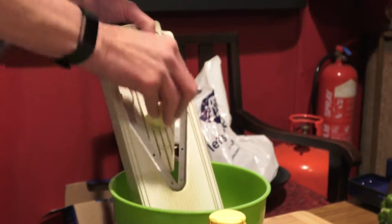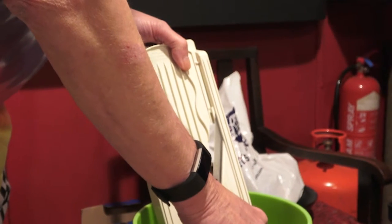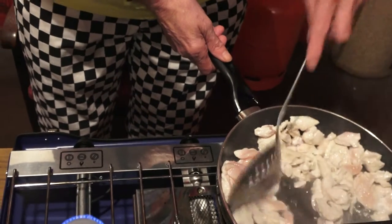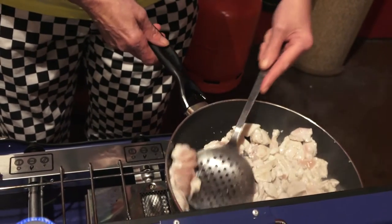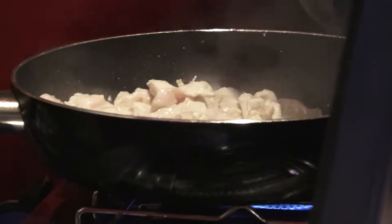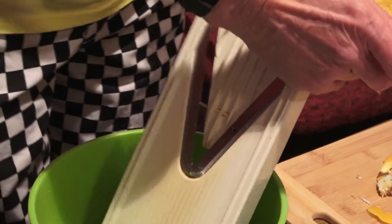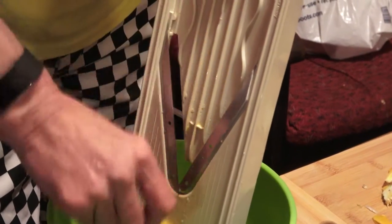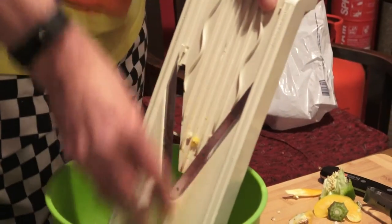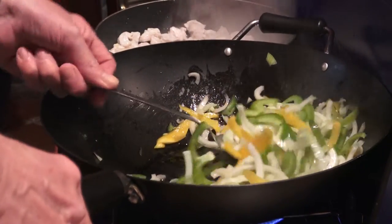Can I ask you, what are you actually making today? Chicken Chow Mein! You can do it and it'll taste nice, but it won't be quite as crispy.